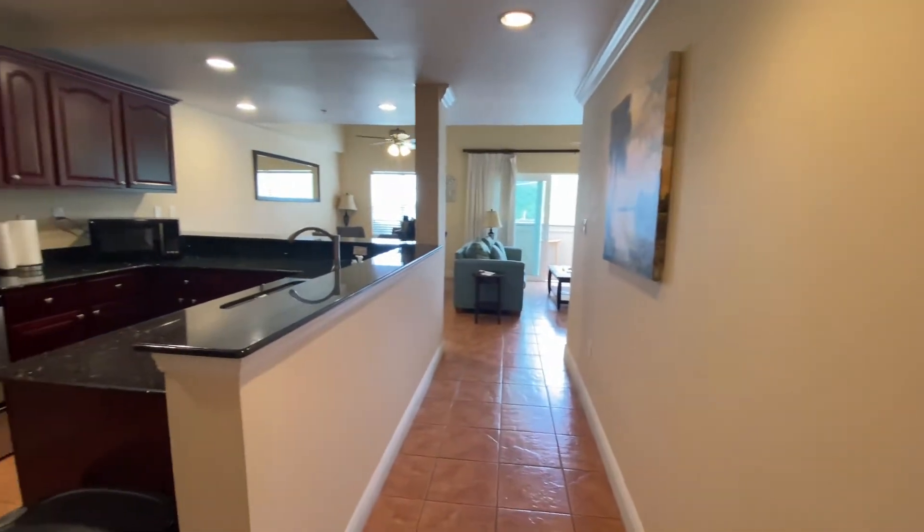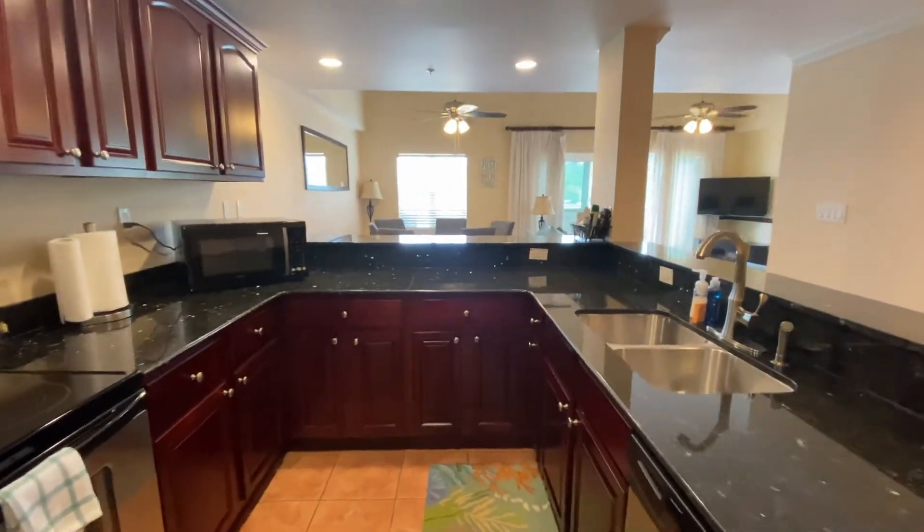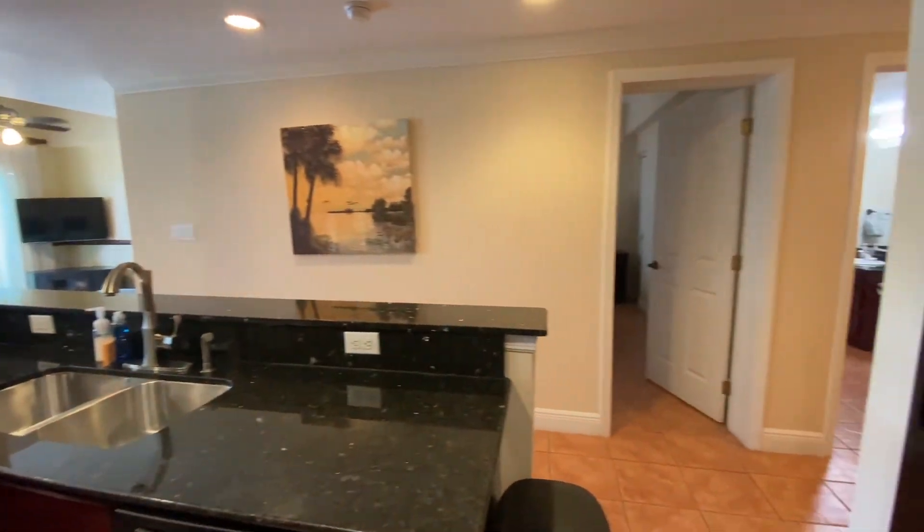This is unit 3-304, also known as Little Palm 3 at Grand Bay Resort.